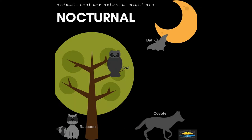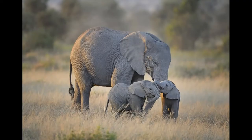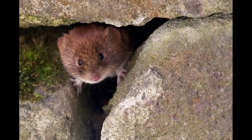Animals need to keep themselves safe while they sleep. There are different types of homes for different animals. Some need big spaces, but others might only need a small space.